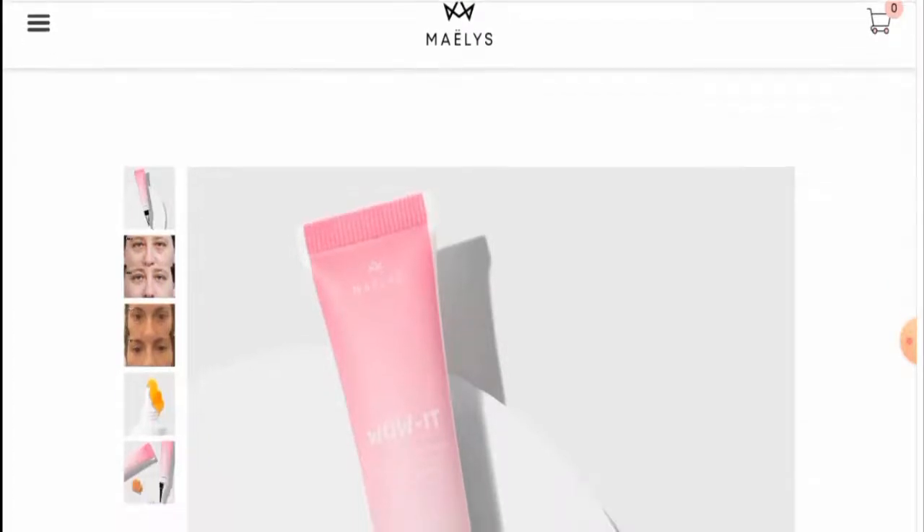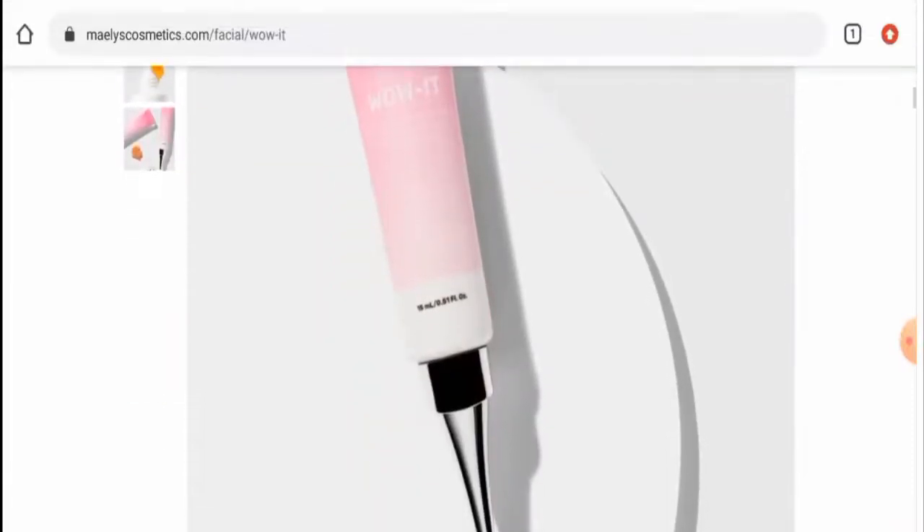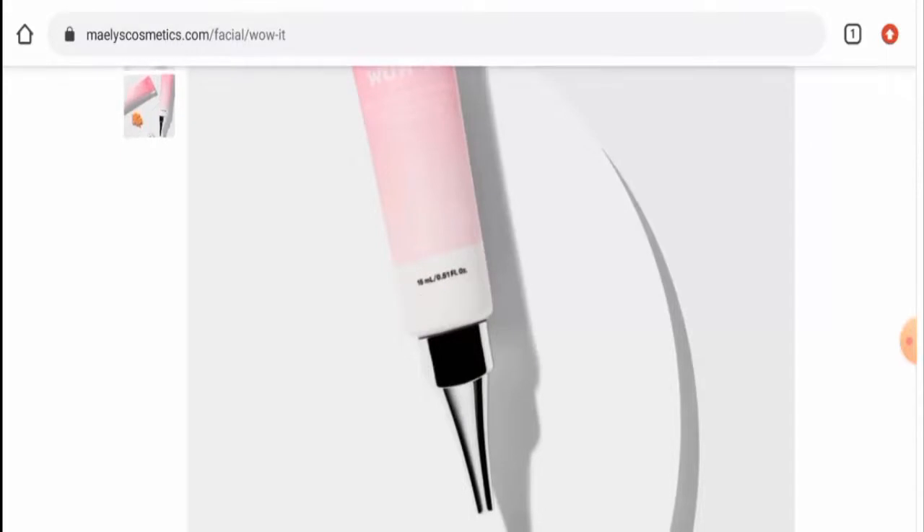First of all we will talk about the product type. Here this is the product as shown in the image, and after checking this product out we have found out that this product is an under eye cream, and the cost of this under eye cream is $35.